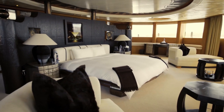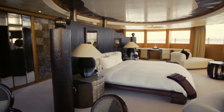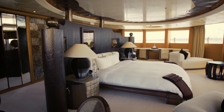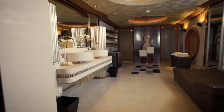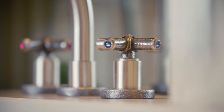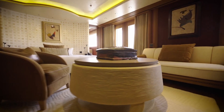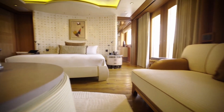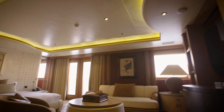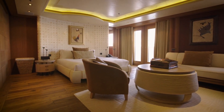The owner's deck is nothing short of opulent, with private terraces, a bedroom suite offering 200-degree views, a vast bathroom, dressing room, lounge, study, and even a butler's cabin. The Pelorus can accommodate 24 guests in 12 luxurious cabins and has provisions for 46 crew members, including seven engineers and five personal staff, ensuring a seven-star service.